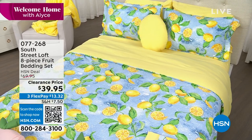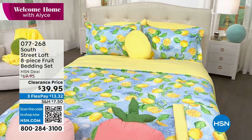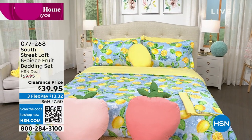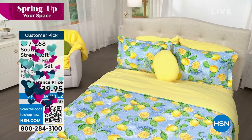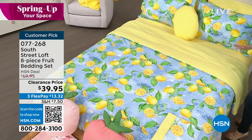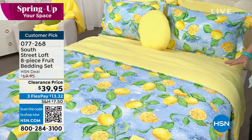How cute is this? South Street Loft has done it again. They have done an incredible bedding set for us. It's not like we just give you a comforter or maybe a couple of shams — no, no, no. That ain't our style. What we do is we give you everything you need to completely transform your entire bedroom.